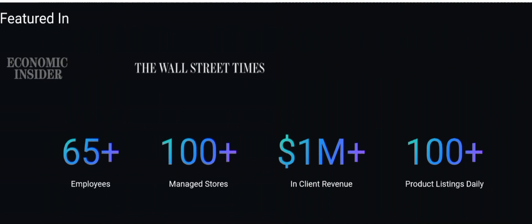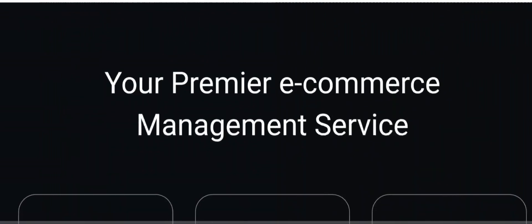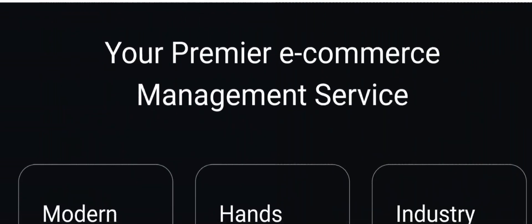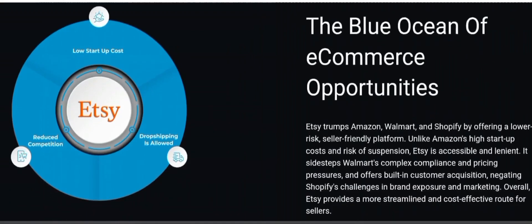They've been featured on Economic Insider and the Wall Street Times. They claim to have over 55 employees, over 100 managed stores, a medium-plus in client revenue, and 100-plus product listings daily. It's your premier e-commerce management service — you've probably already read all these details on their site.